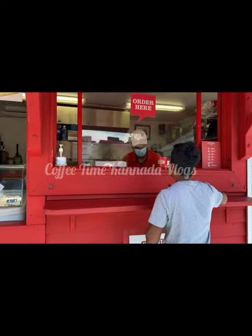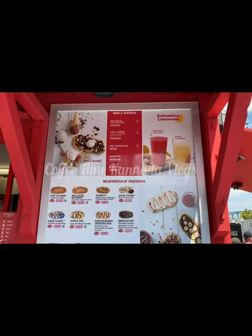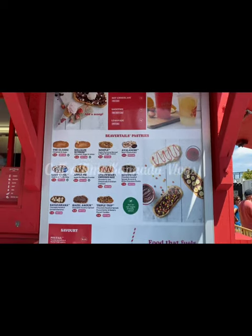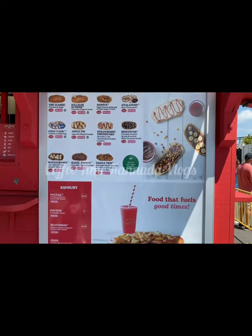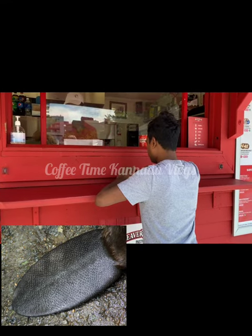A pastry has been named after the beaver tail since 1970 and it is made of whole wheat flour. This pastry has nothing to do with any part of the beaver, but it's made in the shape of a beaver tail and hence the name.